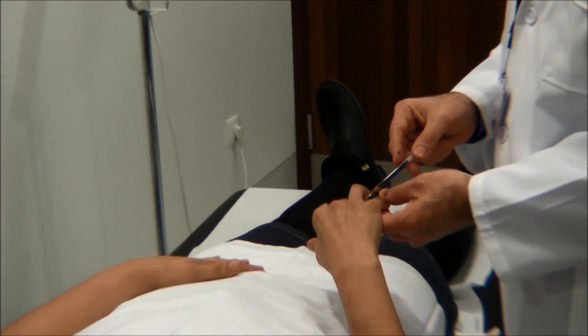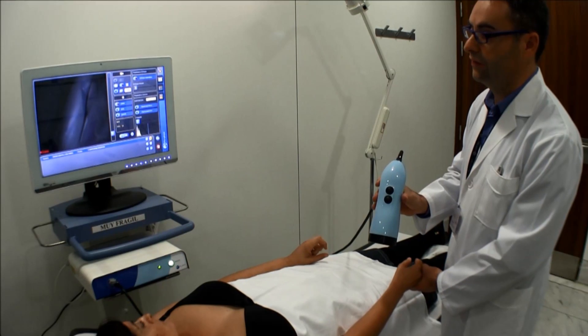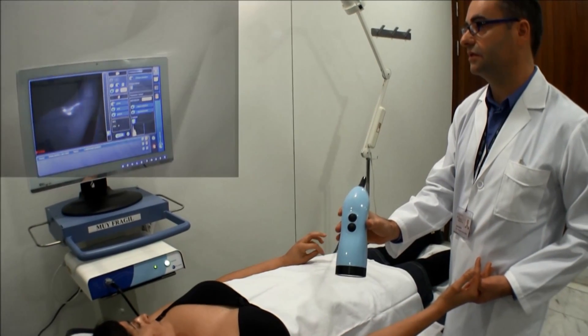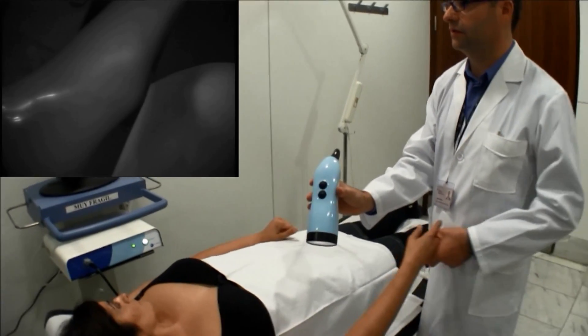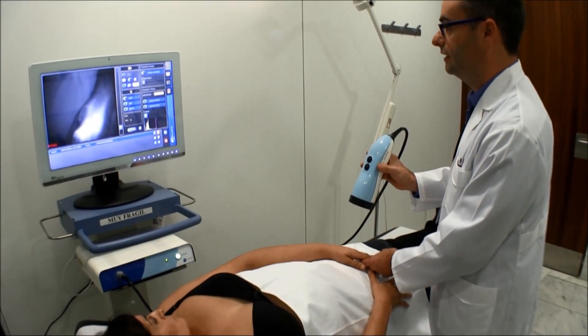After the injection, we always do the same: a quick assessment to see two things. To see how the beginning looks, and what speed the transport is in the normal arm. We can observe that different people have different velocities of transport, and this is also important for us.